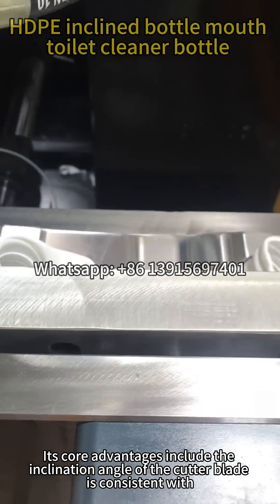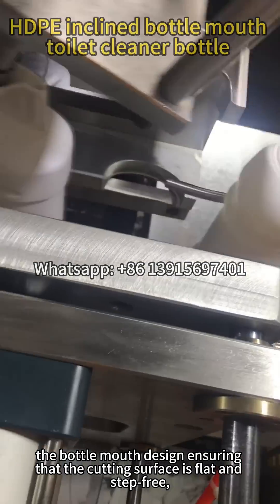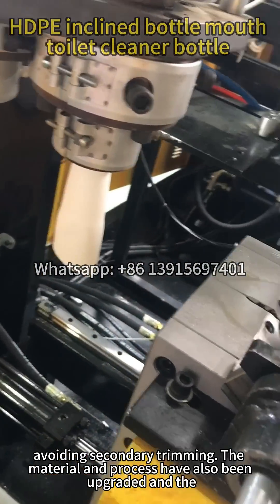Its core advantages include: the inclination angle of the cutter blade is consistent with the bottle mouth design, ensuring that the cutting surface is flat and step-free, avoiding secondary trimming.